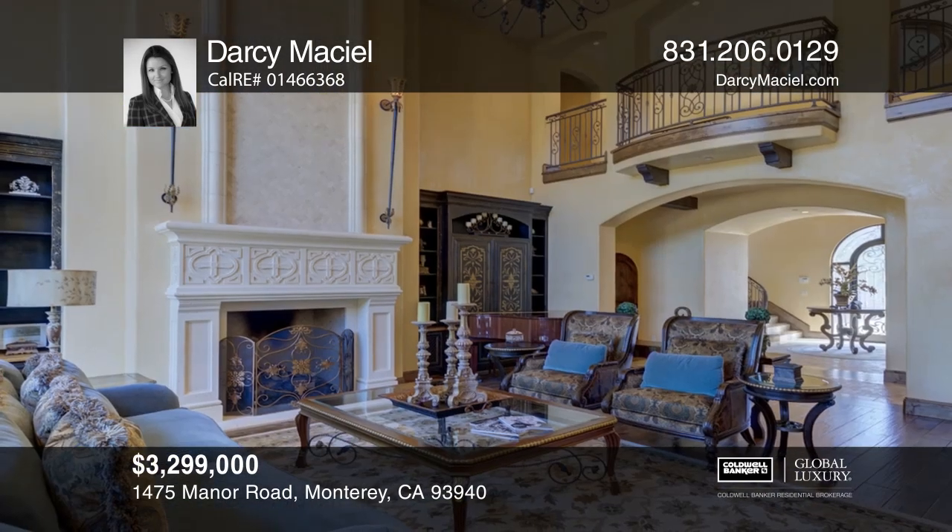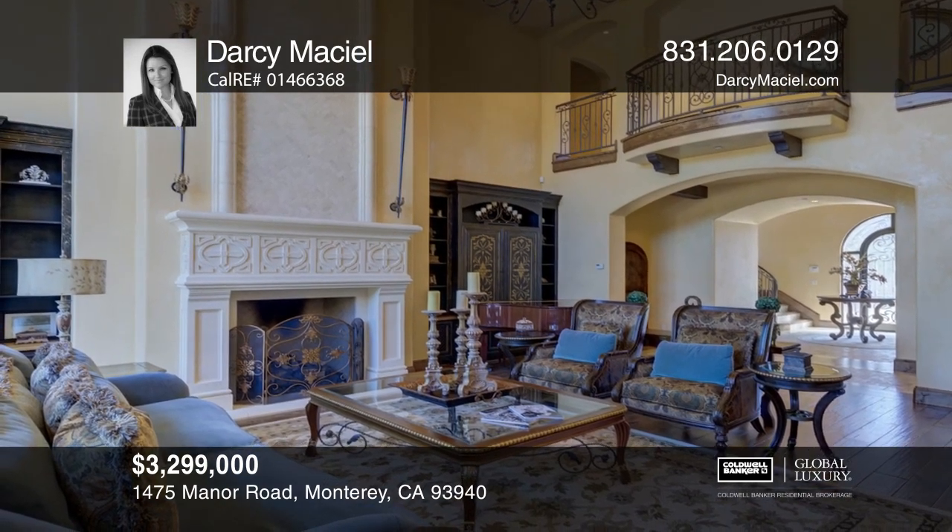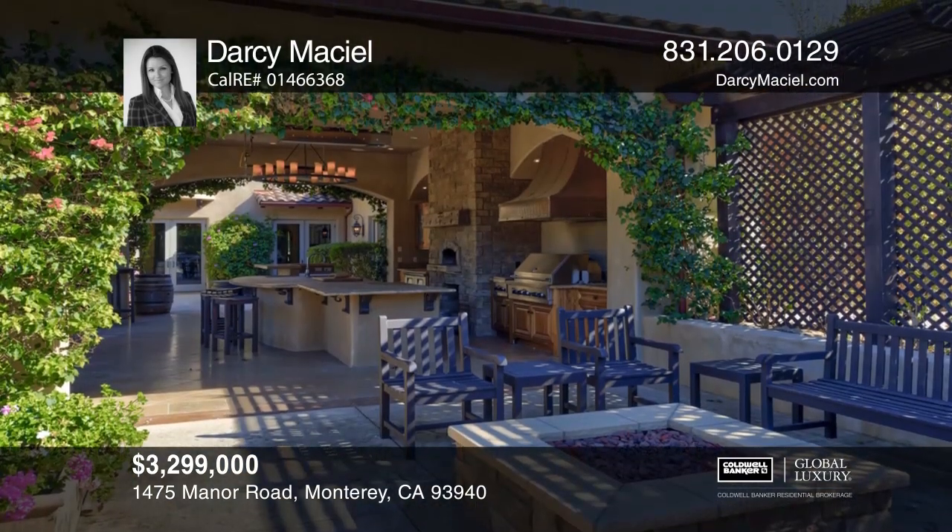There are three bedrooms on the ground level, including the spacious master retreat as well as two guest rooms with gorgeous garden views.